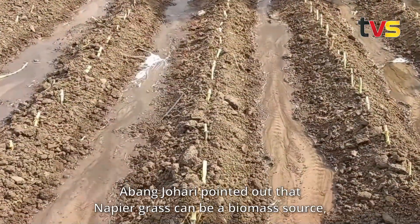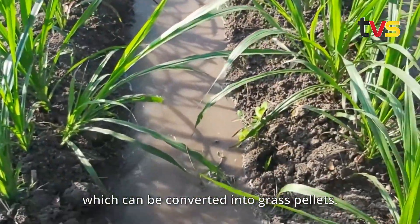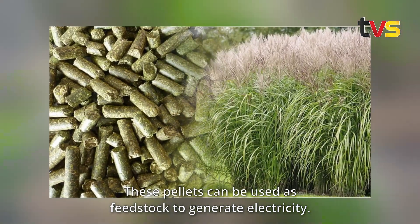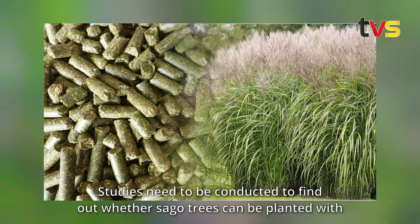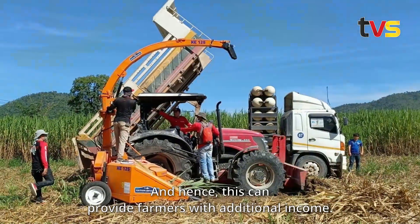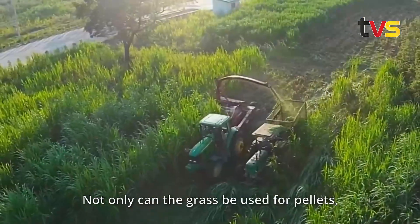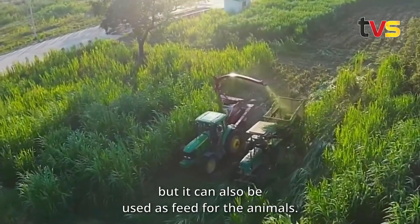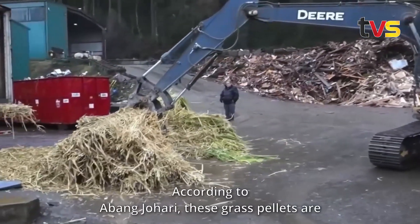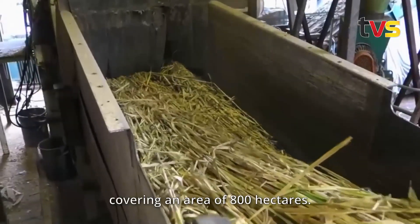Abang Johari pointed out that napier grass can be a biomass source which can be converted into grass pellets. These pellets can be used as feedstock to generate electricity. Studies need to be conducted to find out whether sago trees can be intercropped with napier grass, providing farmers with additional income. The grass can also be used as animal feed. These grass pellets are already being produced at a factory in Bintulu covering an area of 800 hectares.